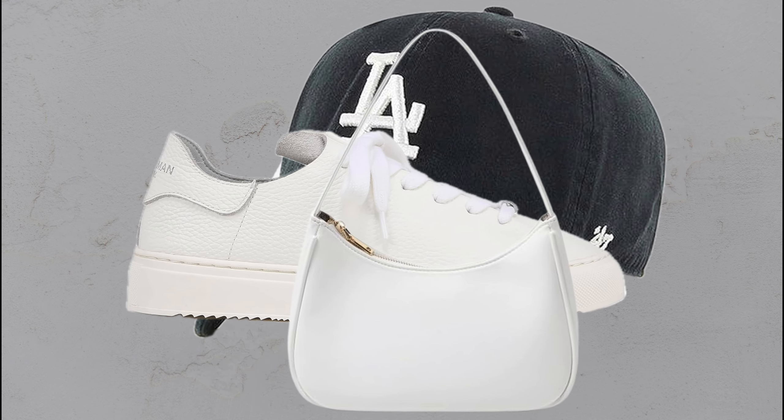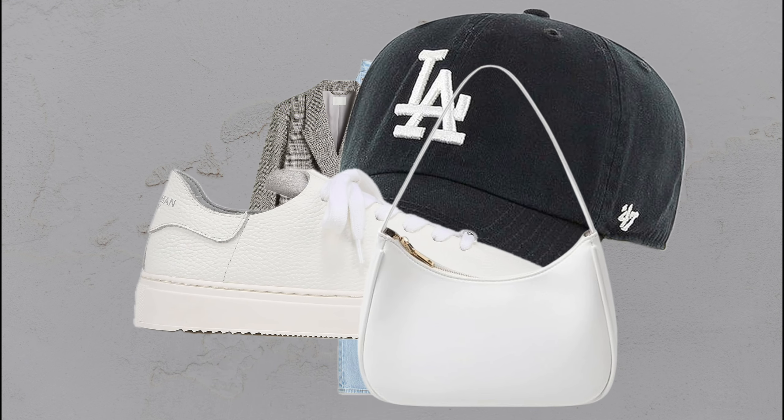Black cap, plaid blazer, white tee, light blue jeans, and sneakers — a casual, stylish, risk-worth-taking combo.